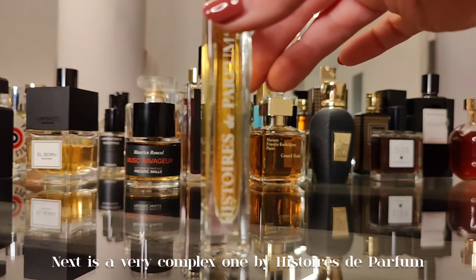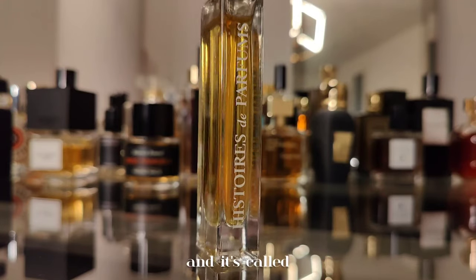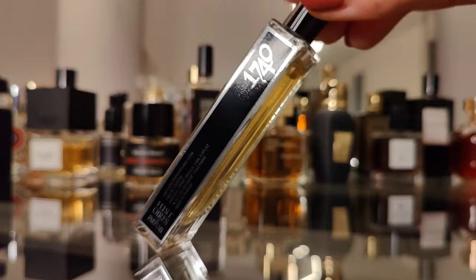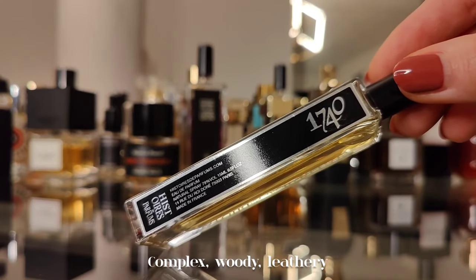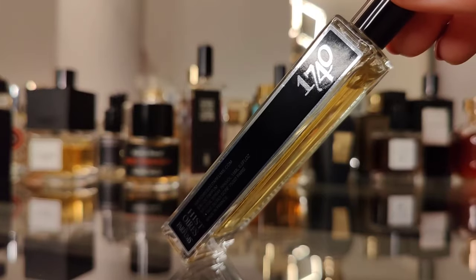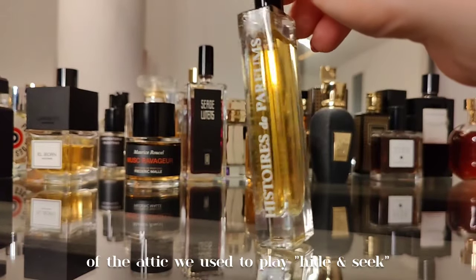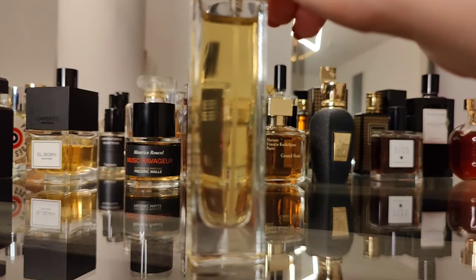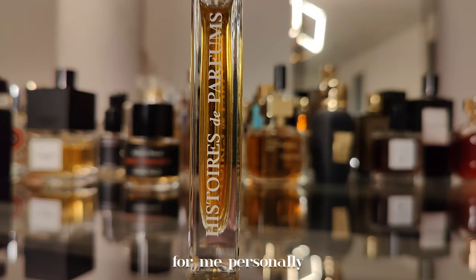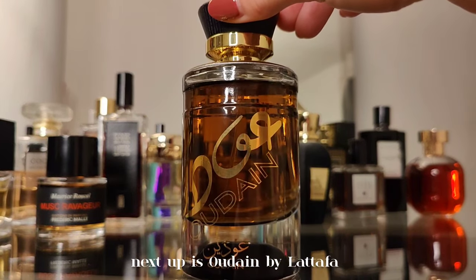Next is a very complex one by Histoire de Parfums — 1740 Marquis de Sade. A complex, woody, leathery, balsamic scent with red fruits and boozy touches. I have it because it reminds me of the smell of the attic where we used to play hide and seek as kids. It's like a little time capsule for me personally.